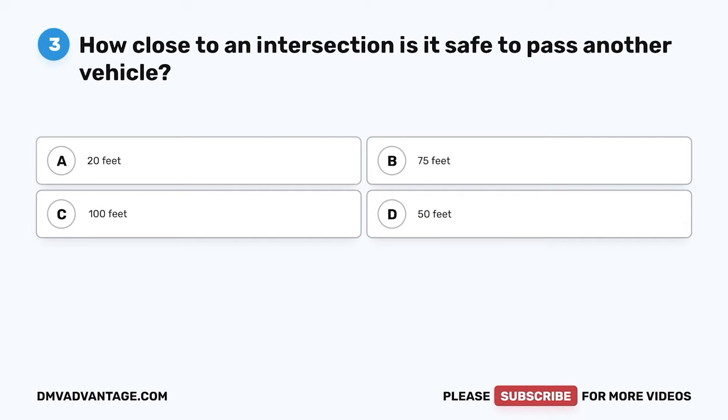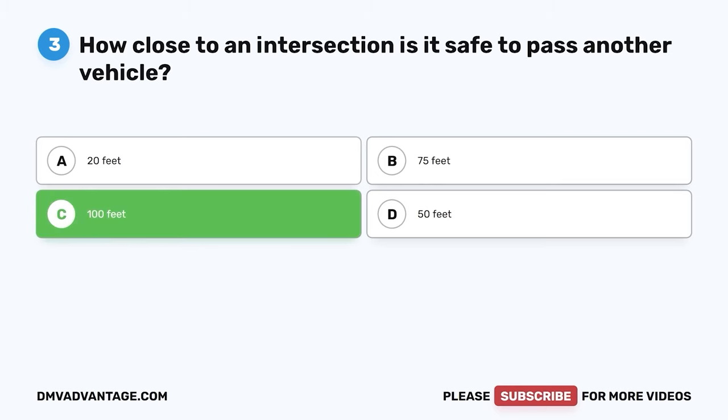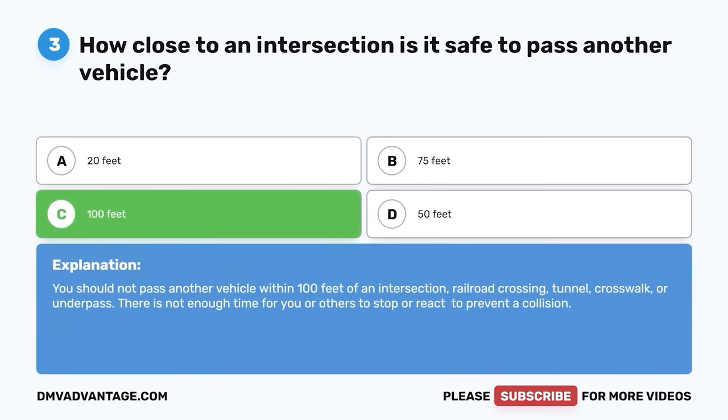Question 3. How close to an intersection is it safe to pass another vehicle? A. 20 feet. B. 75 feet. C. 100 feet. D. 50 feet. The correct answer is C. 100 feet. You should not pass another vehicle within 100 feet of an intersection, railroad crossing, tunnel, crosswalk, or underpass. There is not enough time for you or others to stop or react to prevent a collision.